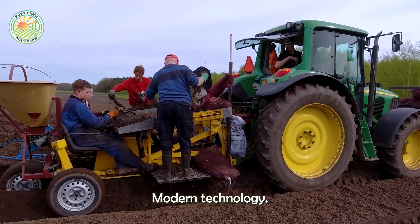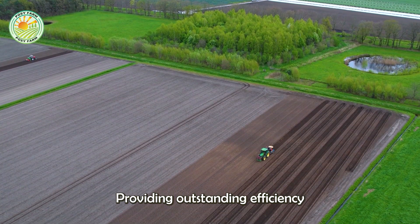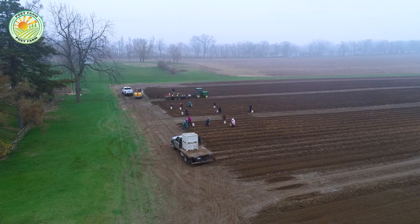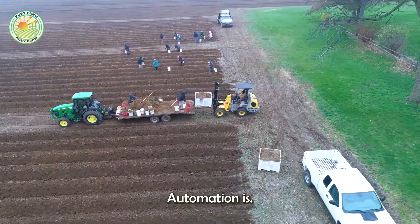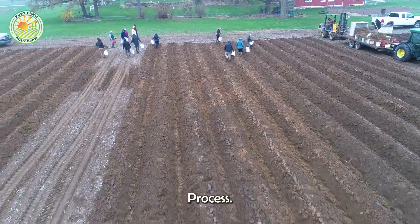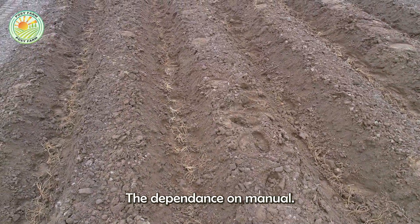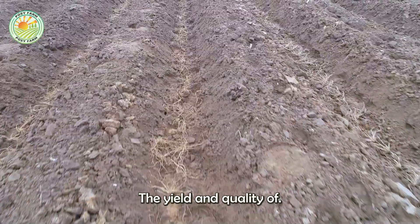Modern technology has revolutionized the asparagus growing process, providing outstanding efficiency and high precision. Automation is applied right from soil preparation to bulb planting in a seamless process. These innovations not only reduce the dependence on manual labor, but also significantly improve the yield and quality of asparagus.